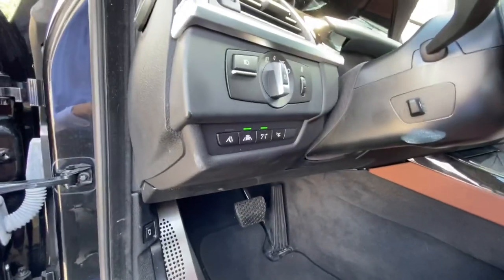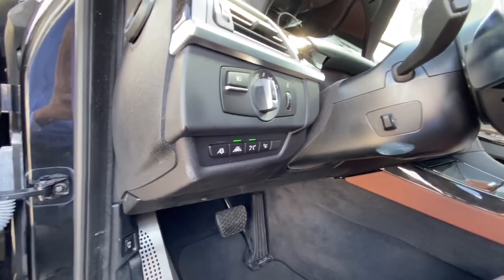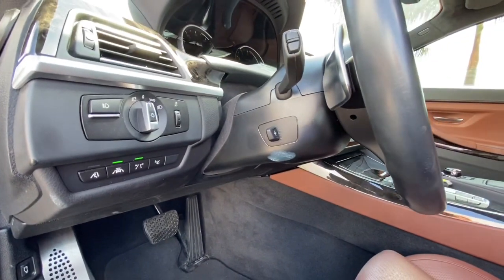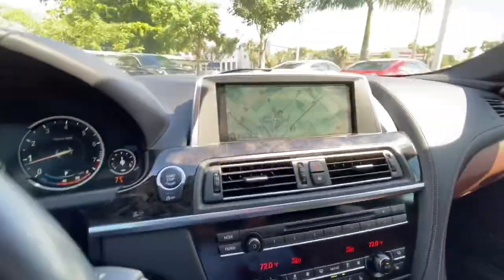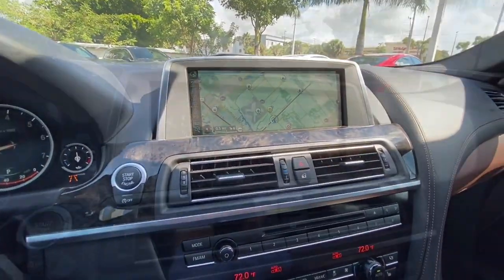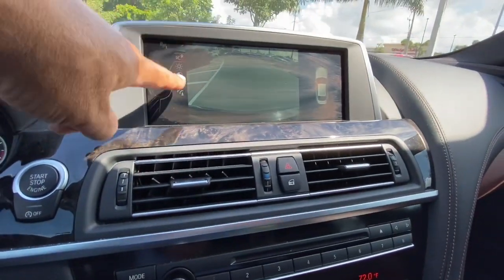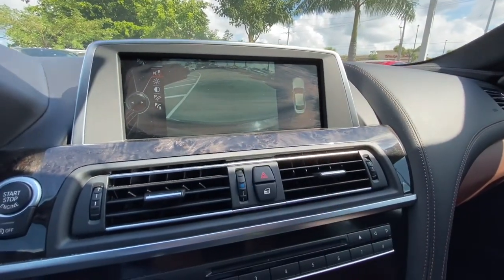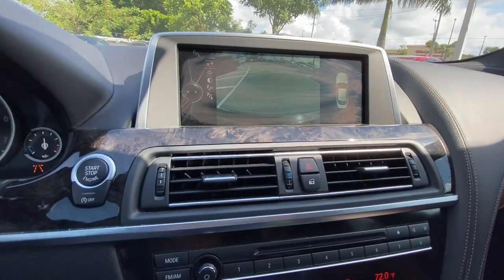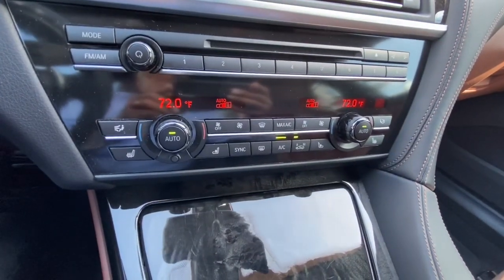Infinitely adjustable power seat and it does have memory. Looks like it's got lane keeping assist, navigation, a backup camera, park assist, and sensors on both the front and the rear.